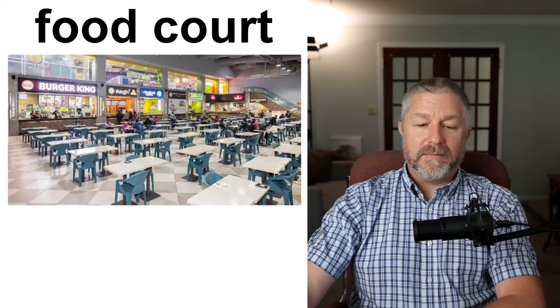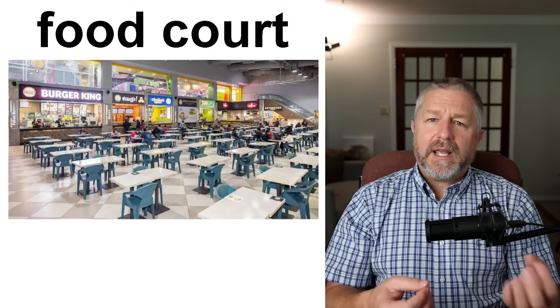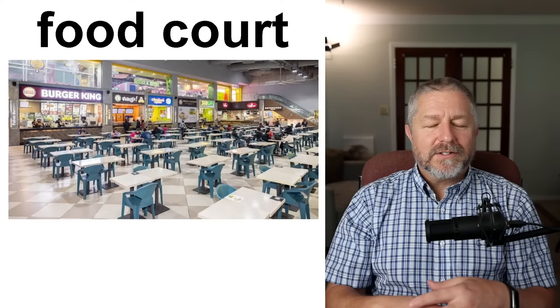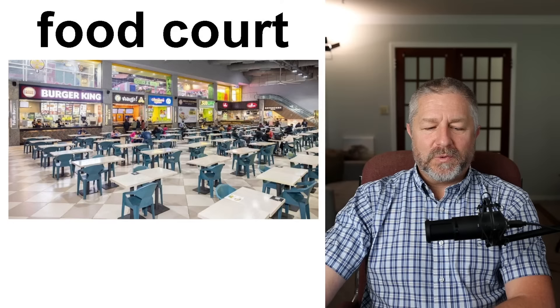At the mall, sometimes you are hungry. Malls have what are called food courts — a place where there are many restaurants and lots of tables and chairs. You can decide: today I'd like a hamburger, today I'd like pizza, today I'd like french fries with gravy, today I'd like some samosas or an empanada or pierogies. There are so many options at a food court. What am I craving? When you crave something, it's what you want to eat. When I go to the food court, I usually get pizza.